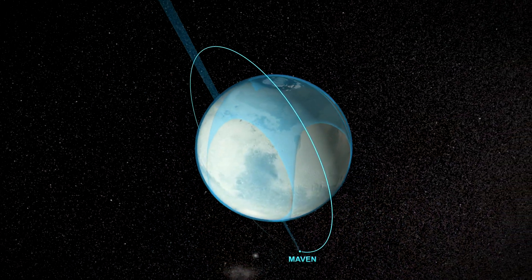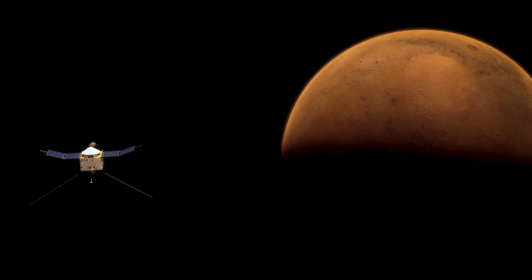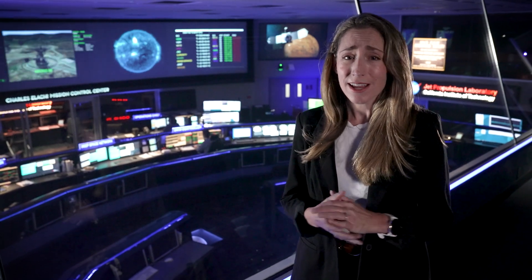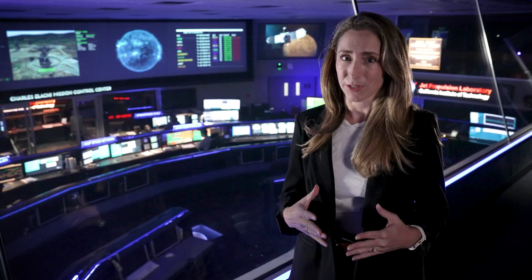On a personal note, MAVEN is my spacecraft baby. And I am so excited about observing the next few years of solar flares, space weather, and the atmosphere of Mars.